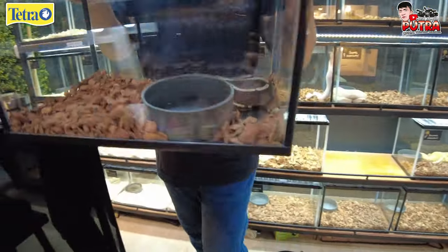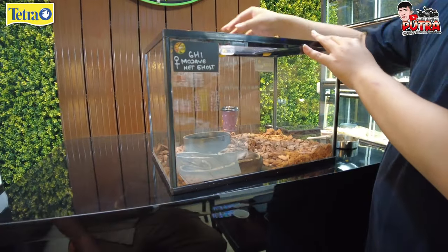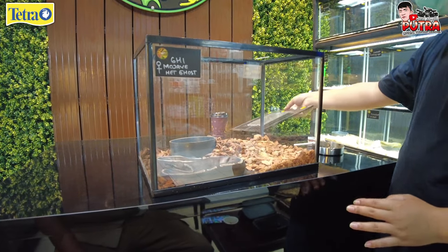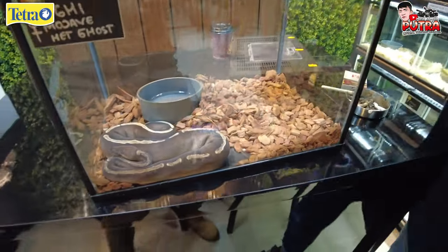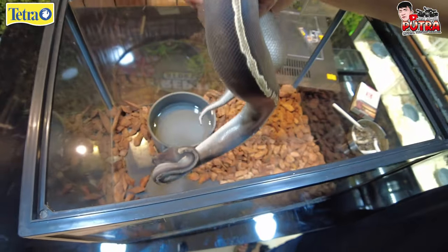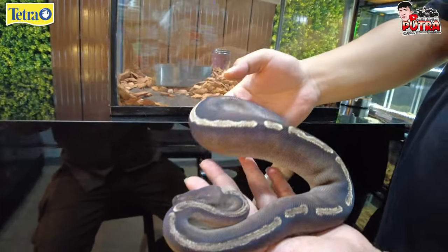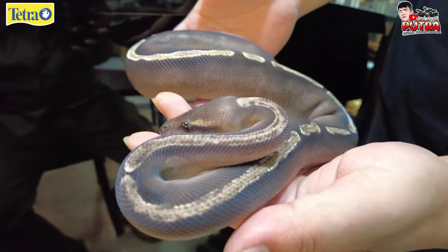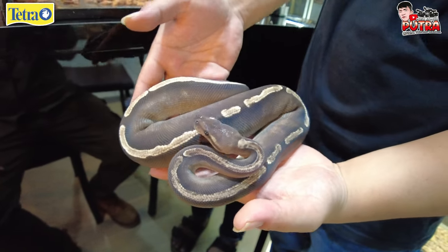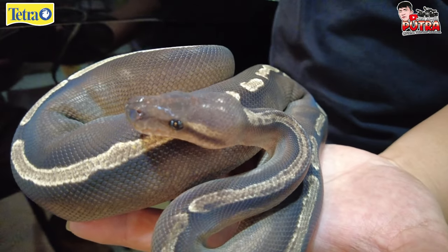Oke temen-temen, kita lanjut ke Ball Python berikutnya. Ini ada Mojave Head Ghost GHI. Kita lihat — warnanya agak kecoklatan, ada silver-silvernya gitu ya. Bagus juga ya, masih jarang juga. Ini harga berapa? Ini di harga 11 juta. Kalau kontes gimana? Oke-oke aja harusnya, masih bisa menang.